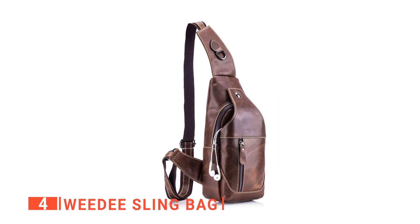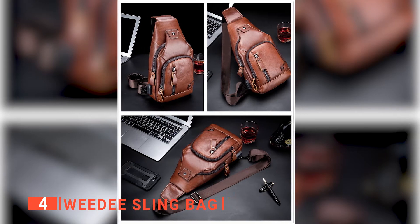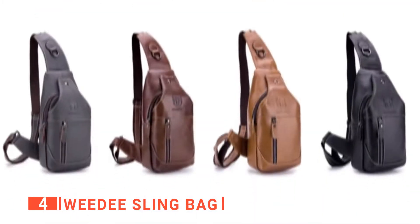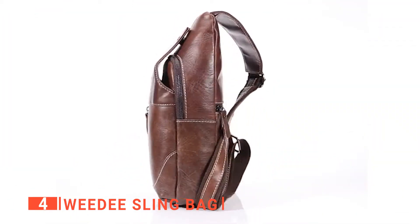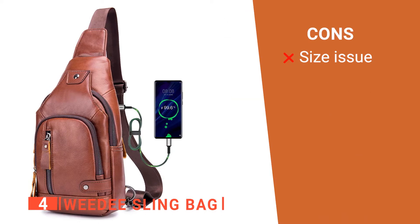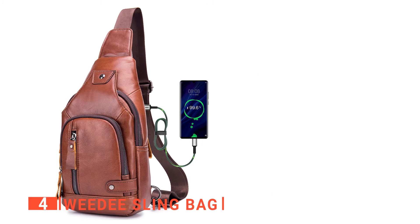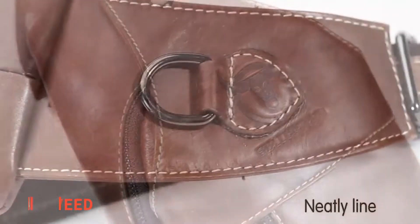I particularly like that it has a three-way bag that you can wear any way you'd like, such as a chest bag, shoulder bag, or crossbody. The front and zippered back pockets are great for various small items. It is safe, stylish, handy, lightweight, and comfortable. Its pros are: it is lightweight, it is made from leather, and it can be worn in three ways. However, it is pretty narrow, so not suited to carry larger devices. The Weedy Sling Bag is perfect when you just need to take a few things with you while on the go.